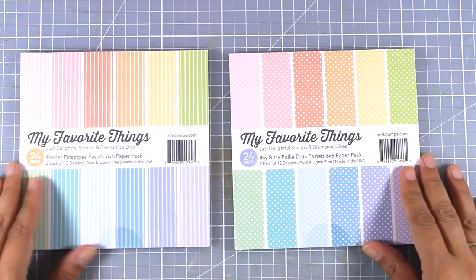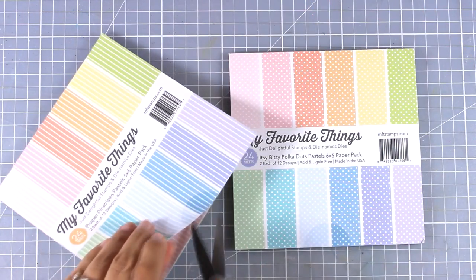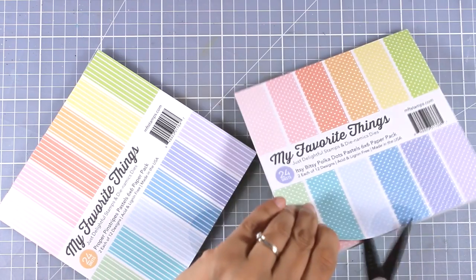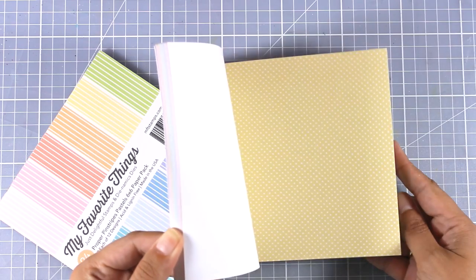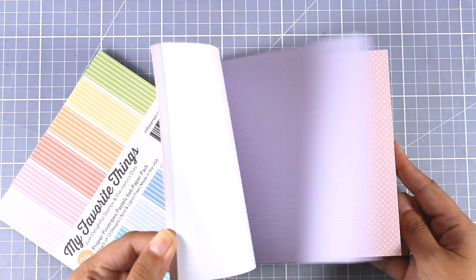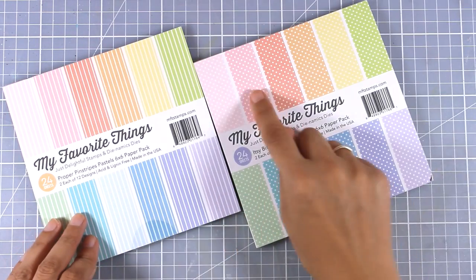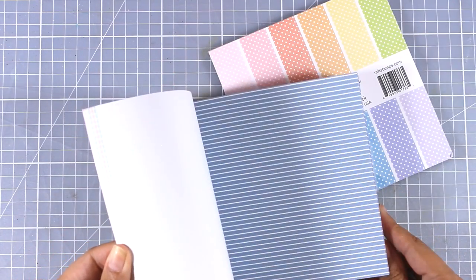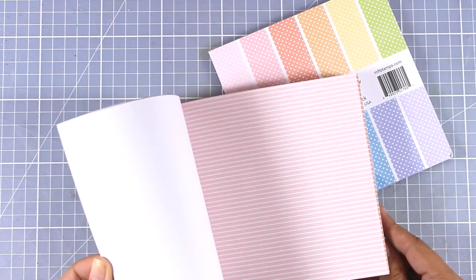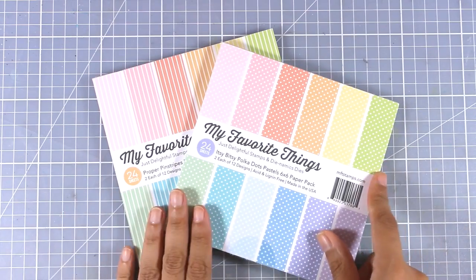Finally, here are the two paper pads from this release — 6x6 paper pads. You get 12 different colors with 2 papers from each color. One features tiny little polka dots in beautiful pastel colors, and the other has the exact same colors but with stripes — so you get 24 different papers, 2 of each color. They are not double-sided, which is great since you don't have to fight with yourself on which side to use.